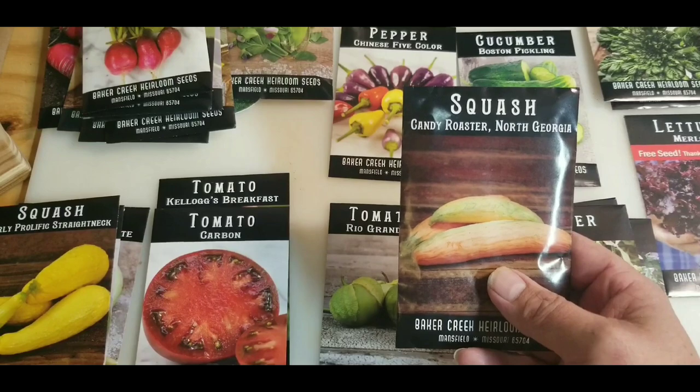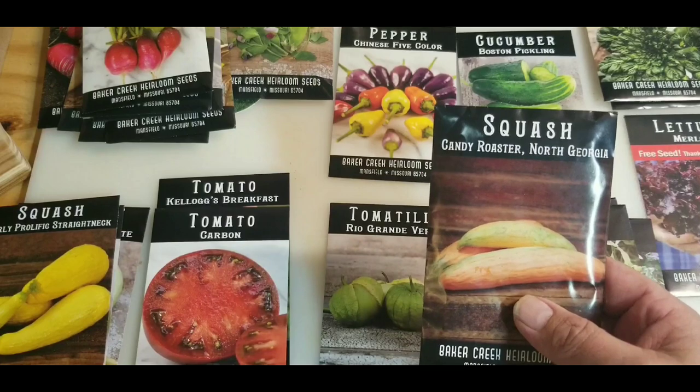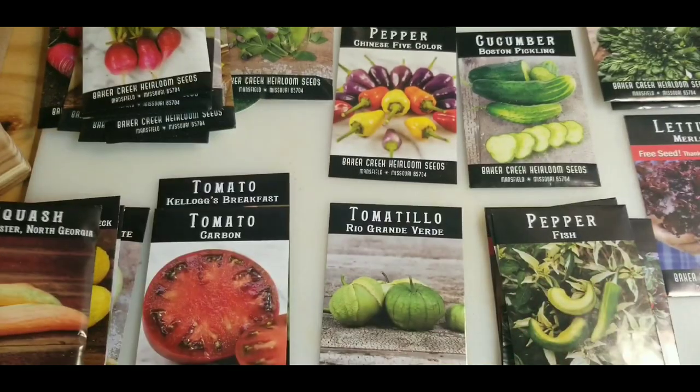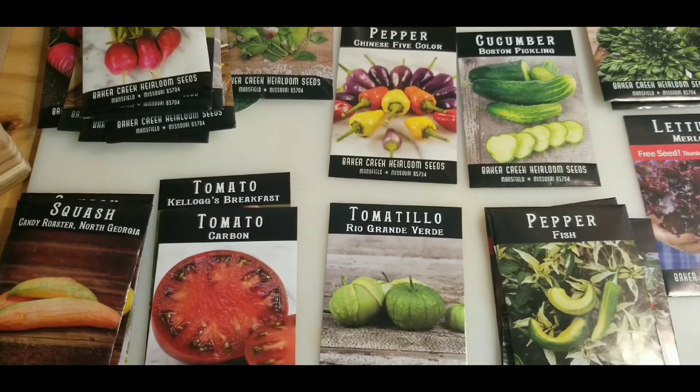Candy Roaster from North Georgia squash — they're like a bigger squash but they have a sweeter flavor, kind of reminiscent of a pumpkin. Supposedly, years ago they used to give all the pumpkins to the pigs on the farms, and these are the ones that a lot of people in the south would eat instead of the pumpkins.